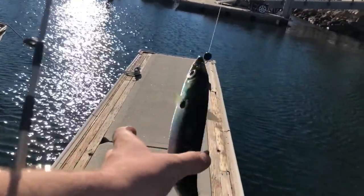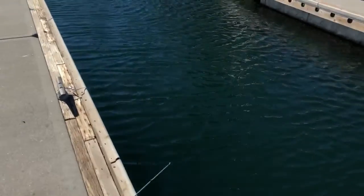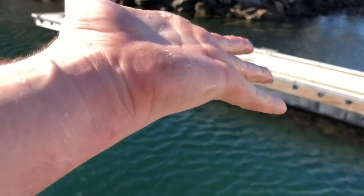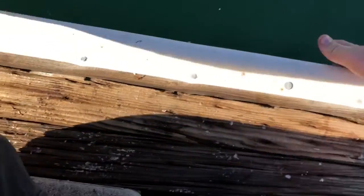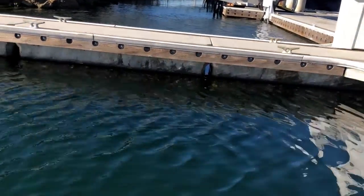They do get bigger than this but this is a nice, decent size one. They just have so much slime and it's disgusting. But yeah, I'll be back when I catch something better.